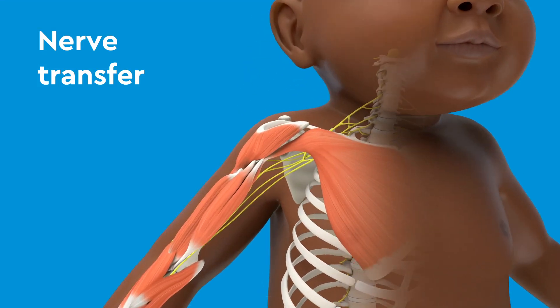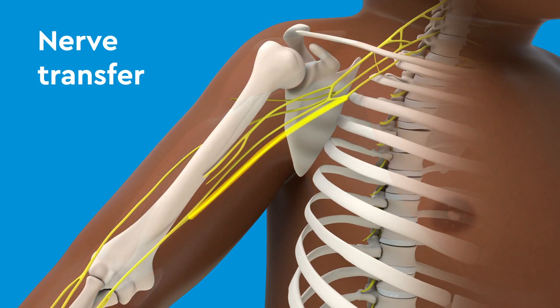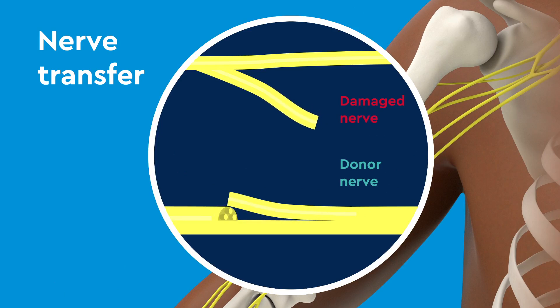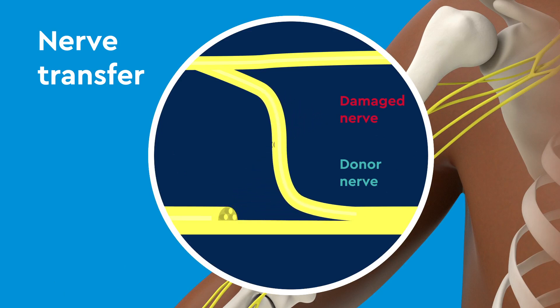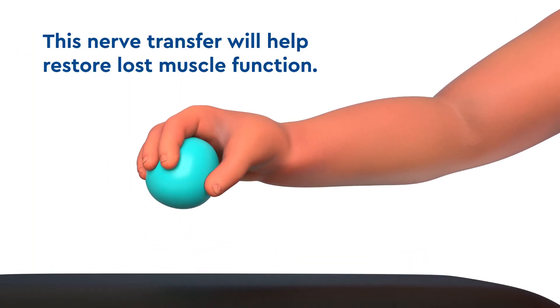A nerve transfer is another procedure and helps patients who have some nerves that work and some that are injured. During this procedure, your surgeon will take a healthy, functioning donor nerve and reroute it to connect to a non-functioning, damaged nerve. This nerve transfer will help restore lost muscle function.